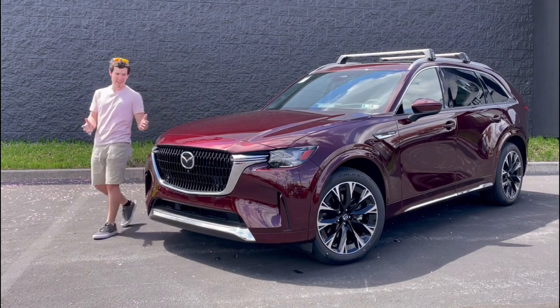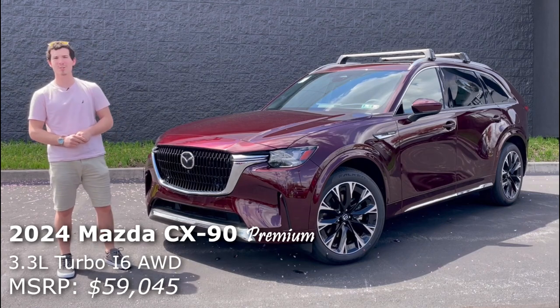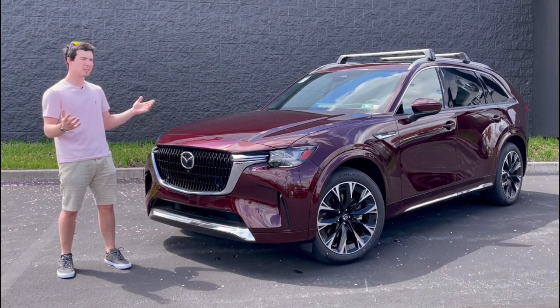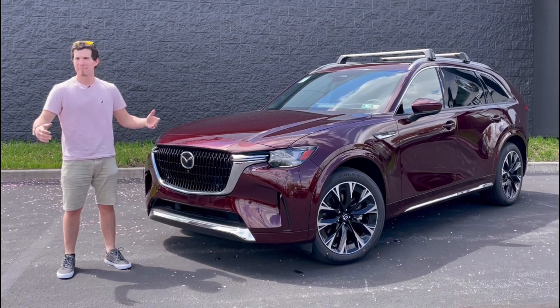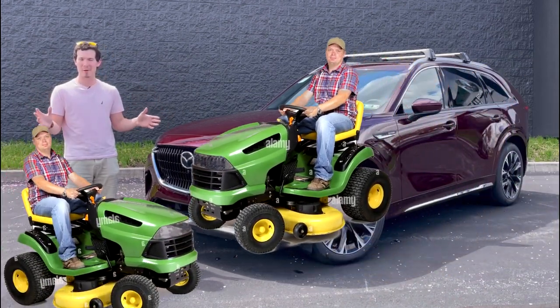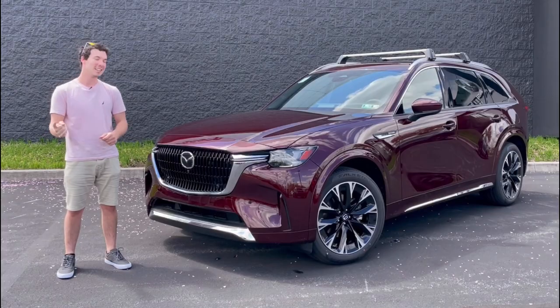Hi, my name's Isaac, and this is a brand new 2024 Mazda CX-90, and today I'm going to review it for you guys. I picked the one beautiful, nice day we had out this week to finally review a car, and it's the day all the landscaping companies are out mowing the lawns, so hopefully the lawnmowers don't come through too heavily on my microphone. Let's get started.